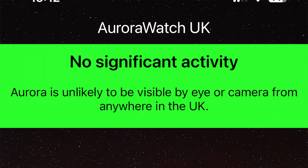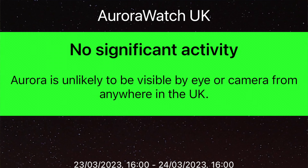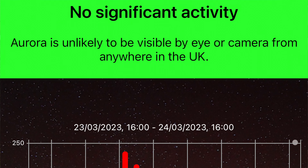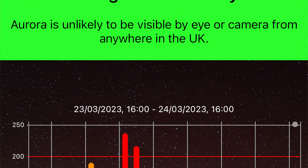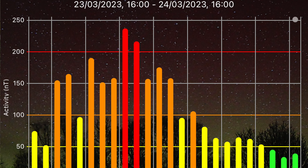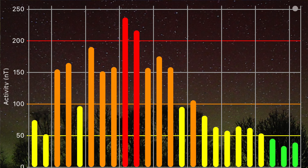In the UK, there's a good app you can use — it's called Aurora Watch UK. That's what I use and it alerts you to when there's a possibility to see the Aurora further south. An amber alert is probably the minimum type of alert that you would need in order to be able to photograph the Aurora.